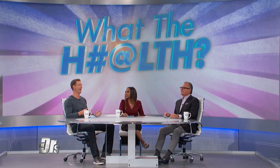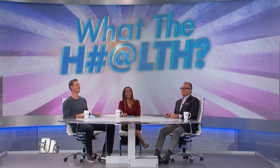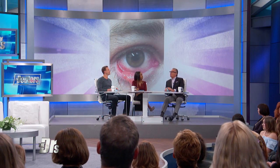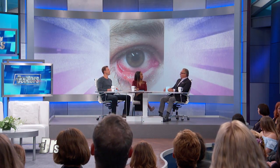Sometimes we encounter medical situations that leave us wondering, what the health? Check out this eye-opening photo. This lesion grew in three days, as you can see on the lower eyelid. And Drew, what are we looking at? We are looking at a good old pyogenic granuloma.